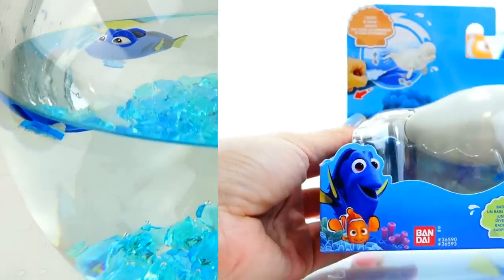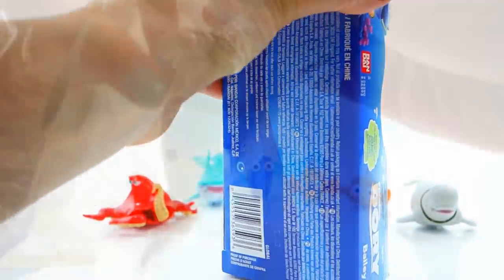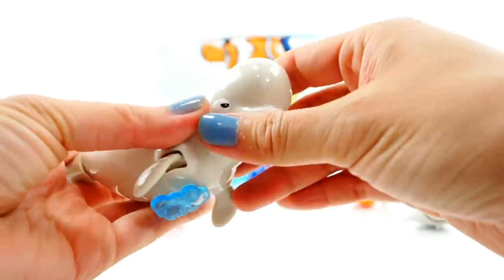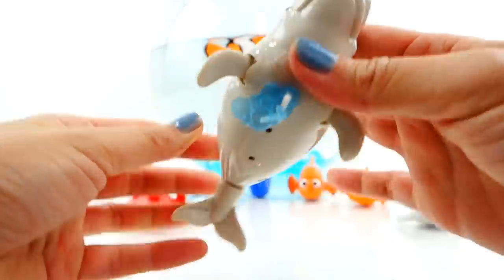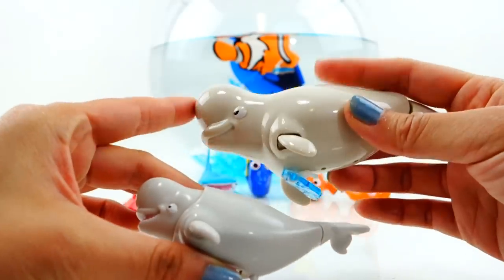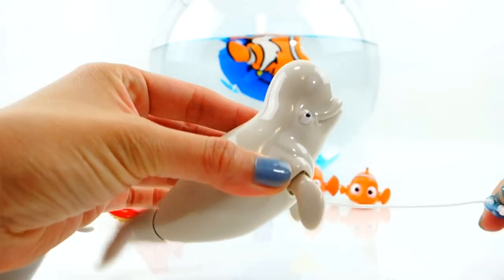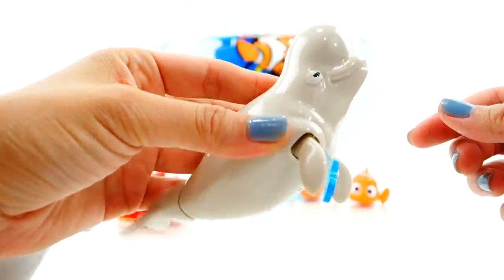Lastly we have Bailey — and Bailey is a beluga whale. Let's open that up. Here is Bailey, isn't he adorable? He's so smooth and so cool. I always think of the baby beluga song and the baby beluga book whenever I hear of a beluga whale. Here's the smaller version — he's a little bit shinier, and it seems like all his flippers move. Oh my gosh!